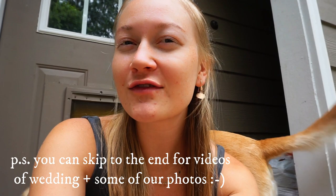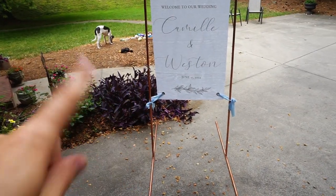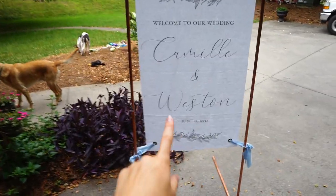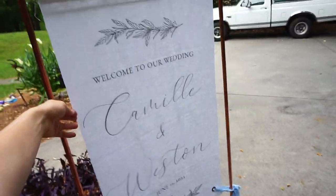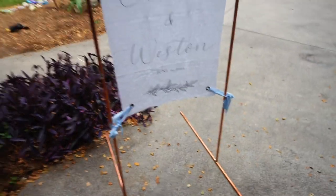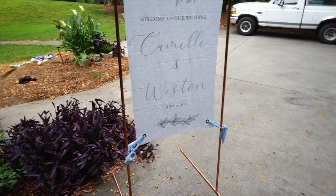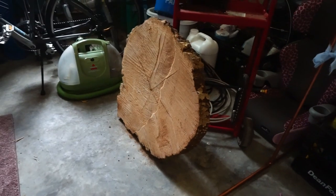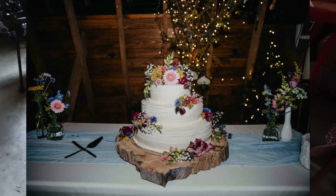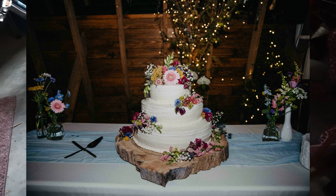I'm gonna show y'all a few things first and then we can get to organizing. This is our wedding sign — Weston made the frame, it's just copper from the home improvement store. I bought the sign on Etsy, I'll try and link it. It was a little overpriced for what it is, but it's very beautiful. I just tied it with this ribbon — very beautiful, I really love how it turned out, just needs to be steamed. The next thing I have is this will go on the bottom of our cake — my granddad just cut this log for me.